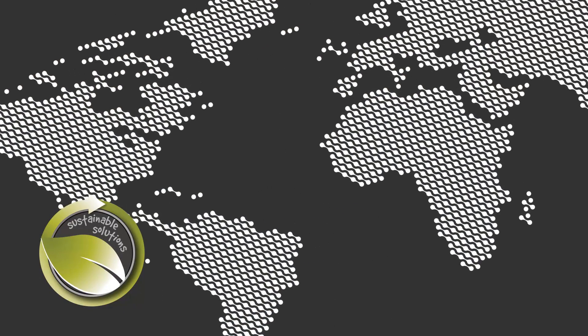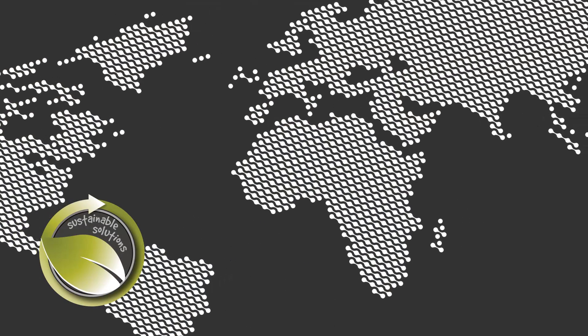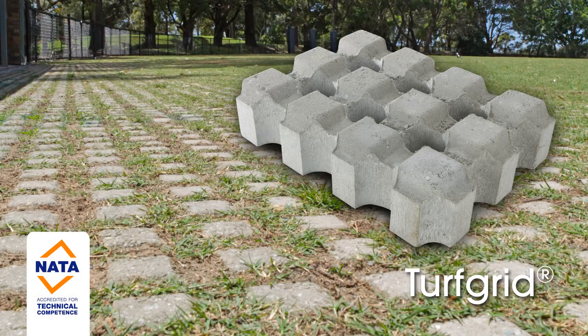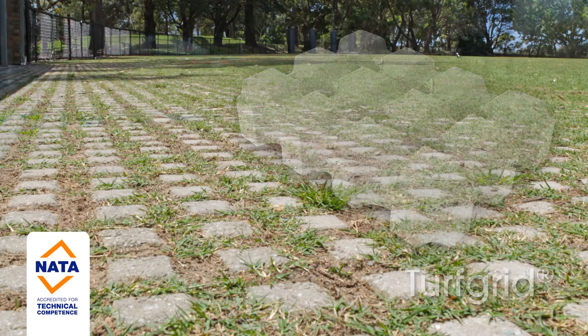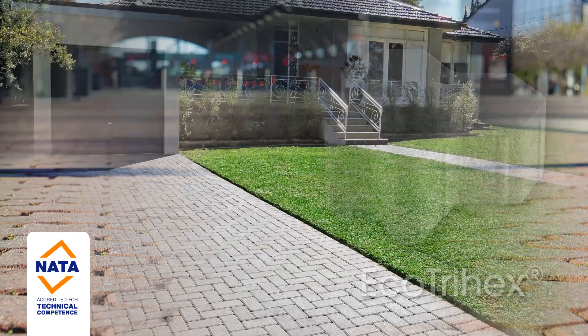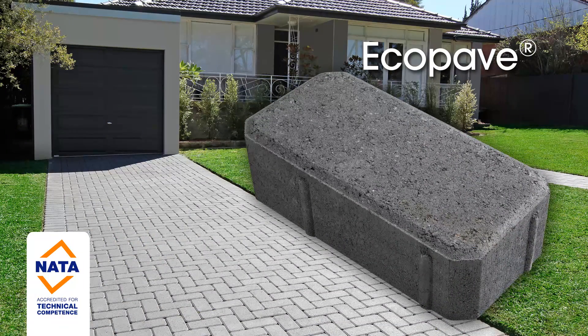Permeable paving is endorsed around the world as a proven solution to stormwater management and environmental concerns. Adbry Masonry has a range of accredited permeable pavement solutions as well as engineering experience and expertise to make your next sustainable project a reality.